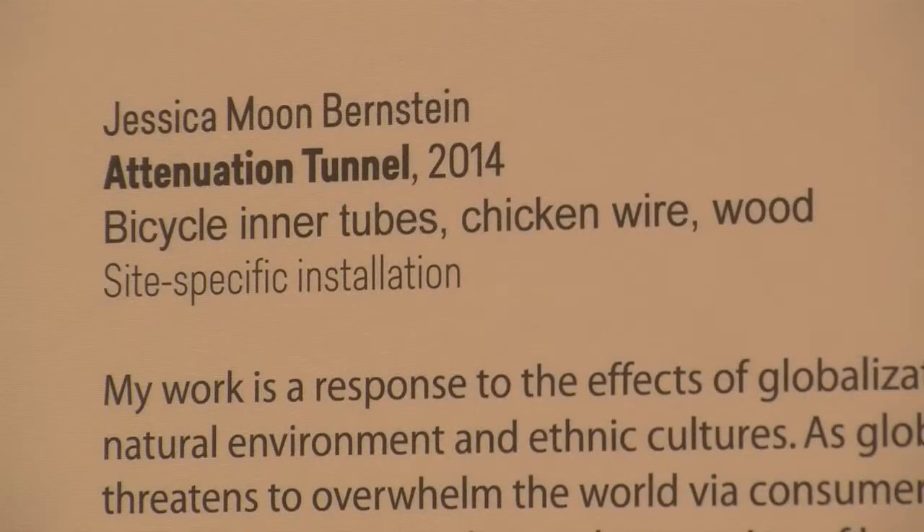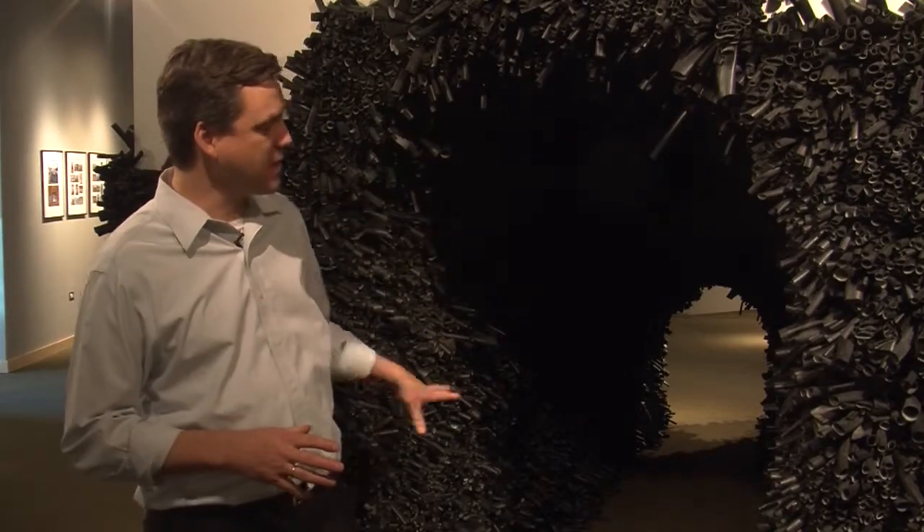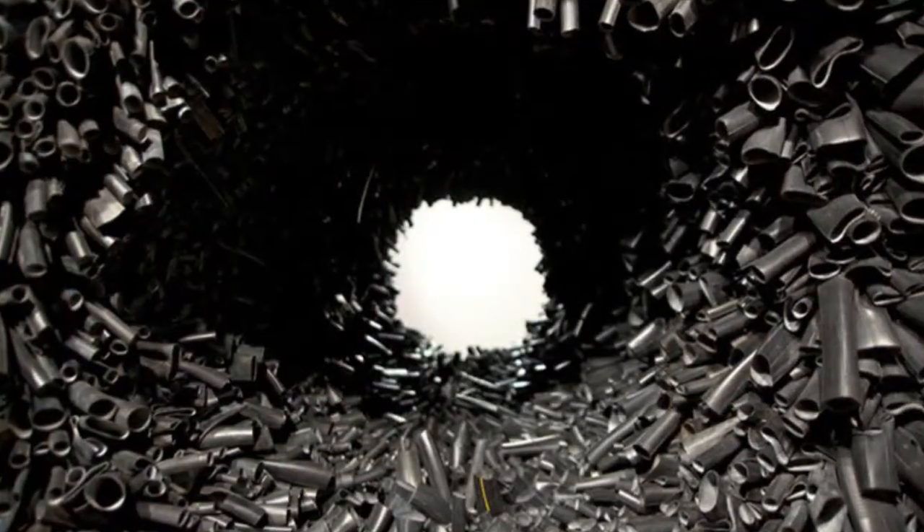The piece I'm standing in front of is by a local artist from Boulder, Jessica Moon Bernstein. She's an artist who works with mass-produced recycled materials. In this case, Attenuation Tunnel is the name of the piece and it is created — the tunnel part specifically — from recycled rubber inner tubes for bike tires. She's an artist who has traveled all over the world, living in many third-world countries and traditional societies, and has been thinking a lot about the effects of globalization on traditional communities. A lot of her sculpture represents some of those dichotomies, especially in this piece.